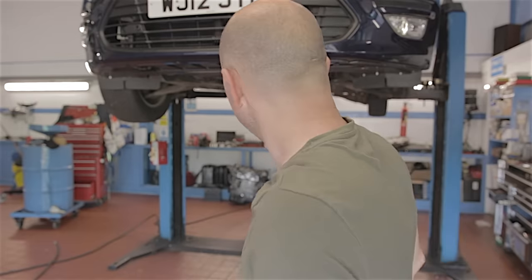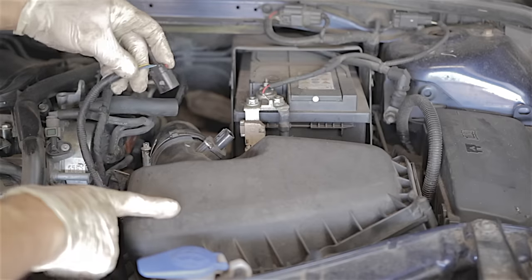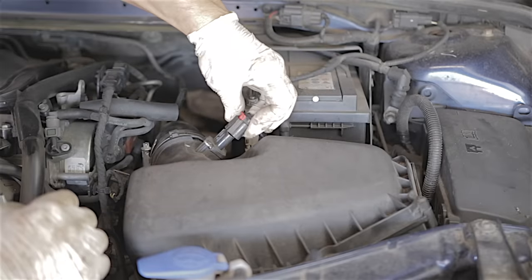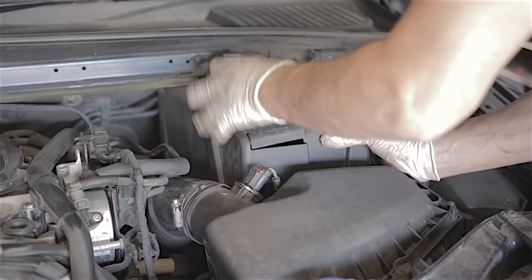That's everything back together - both drain bungs are tight, the level bung is tight. I've sprayed brake cleaner and cleaned up any oil around the bottom of the gearbox. I've had a look around after running the engine and there are no leaks - obviously check the oil filter's not leaking either. We'll check again after the road test. The top-up bung is securely tightened, the air cleaner box is back in, the mass airflow sensor wire is reconnected, and the front battery cover is refitted.